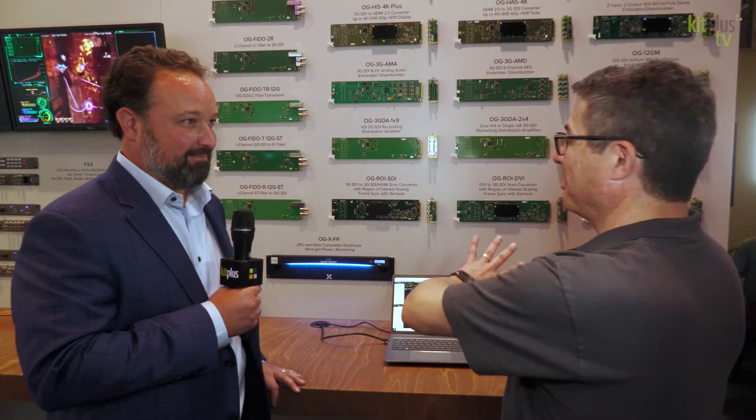An ongoing commitment, obviously, from AJA to the Open Gear platform. And with dashboard, of course, the controls that you can have a look at what's going on with all of the cards — all of our cards and other cards that are in the frame.